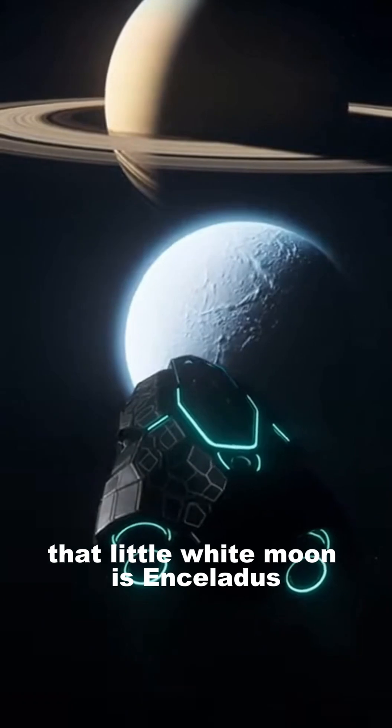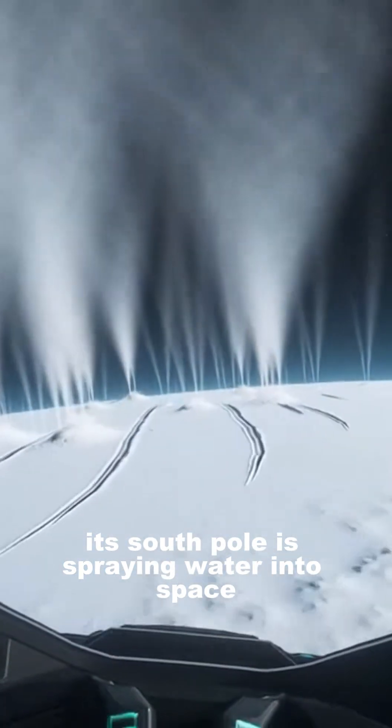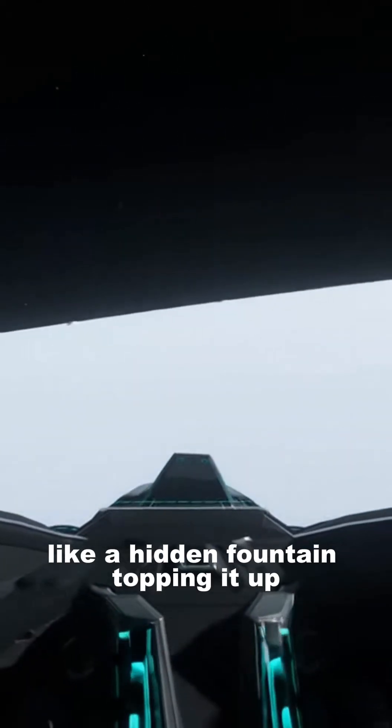That little white moon is Enceladus. The South Pole is spraying water into space — those ice plumes feed one of Saturn's rings, like a hidden fountain constantly topping it up.